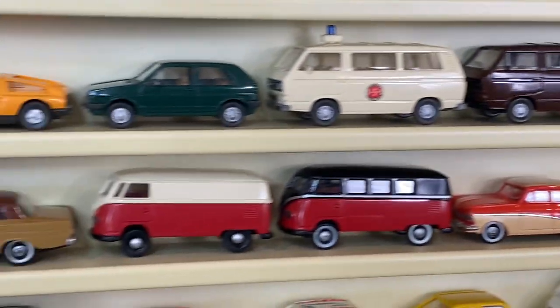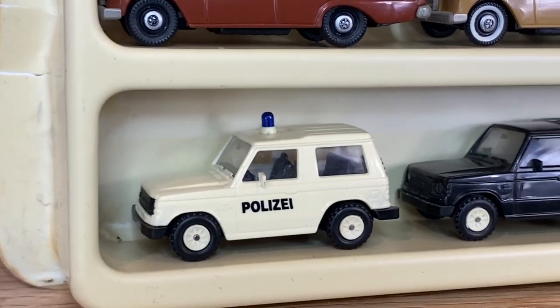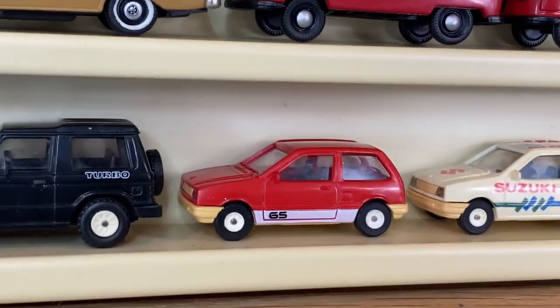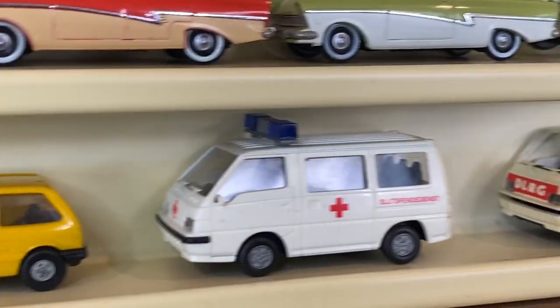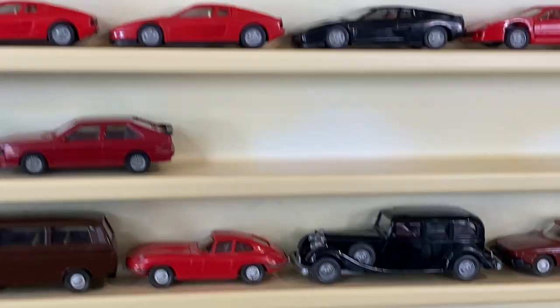Then we get into Ritza, and they mostly did Japanese cars even though they're also a West German company. You've got some Mitsubishi Pajeros, a Suzuki Swift - love the rally one, that one's so cool - and some Mitsubishi vans. Of course these companies not only made a lot of cars, but they made a lot of trucks too.